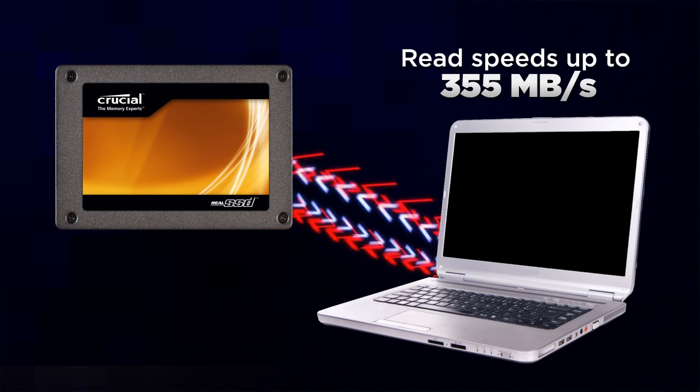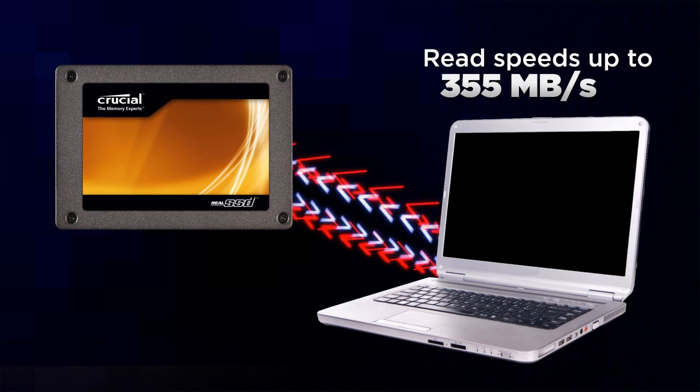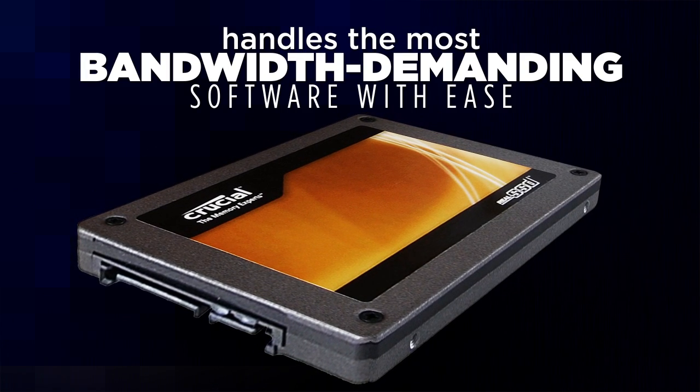Offering read speeds of up to 355 megabytes per second with its optimized synchronous NAND, the Crucial Real SSD handles the most bandwidth-demanding software with ease.